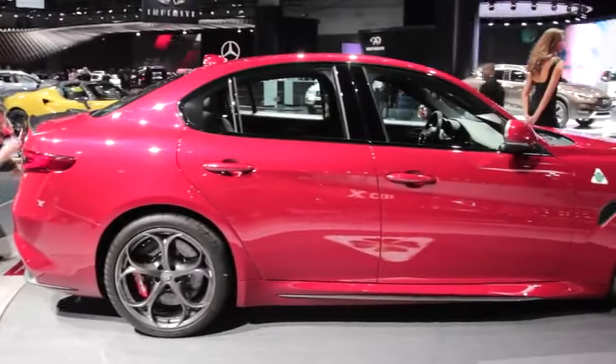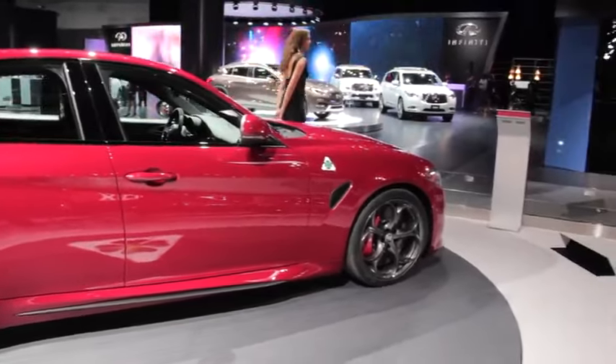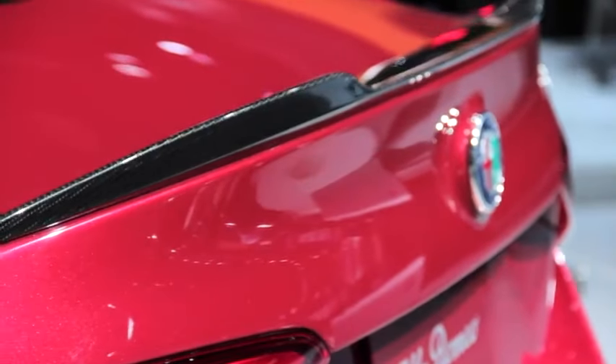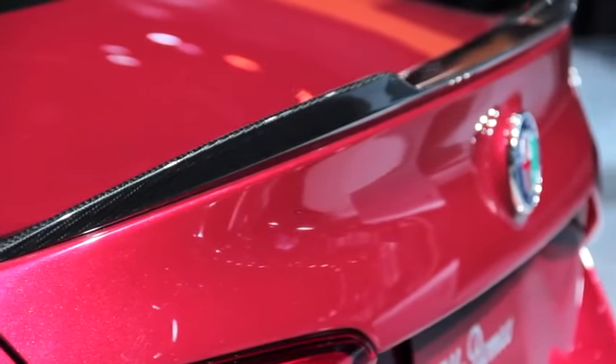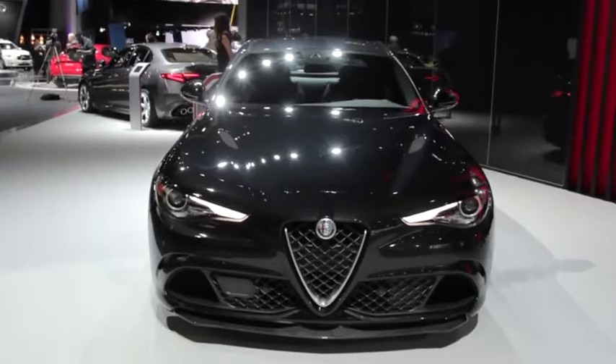Further enhancing the Giulia Quadrifoglio's performance is a host of lightweight components. The roof, front splitter, and even its drive shaft are all rendered in carbon fiber. This helps grace the car with a claimed best-in-class power-to-weight ratio of just 7 pounds per pony.